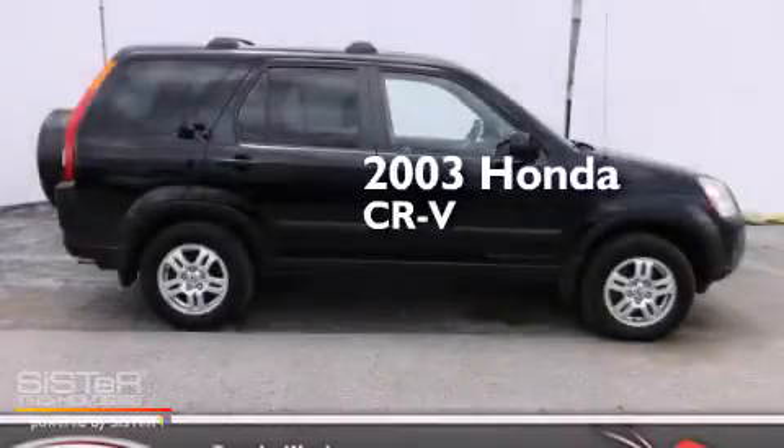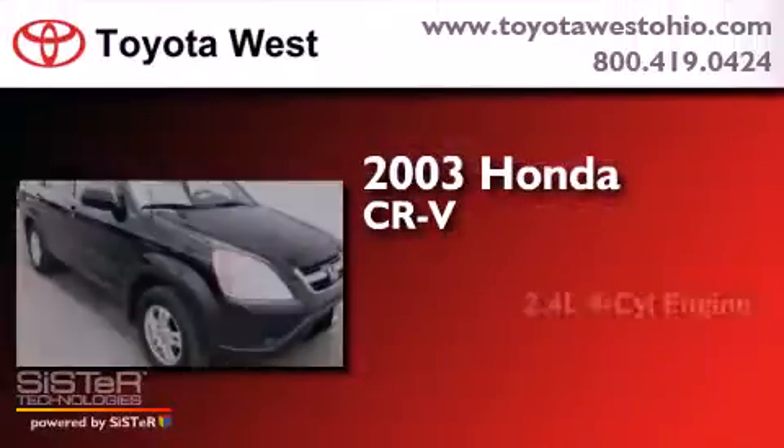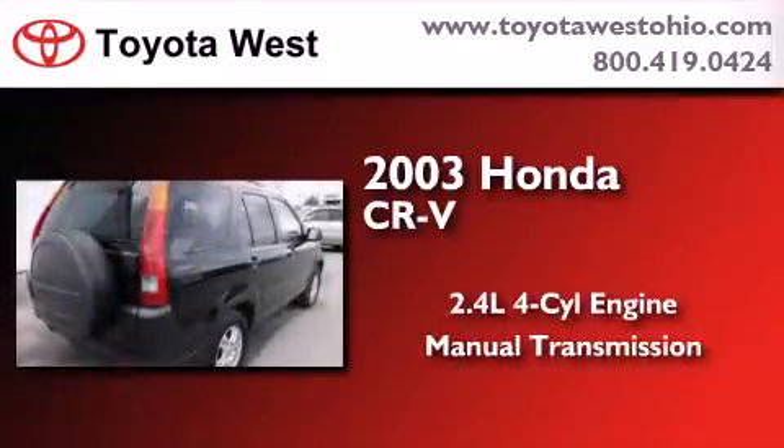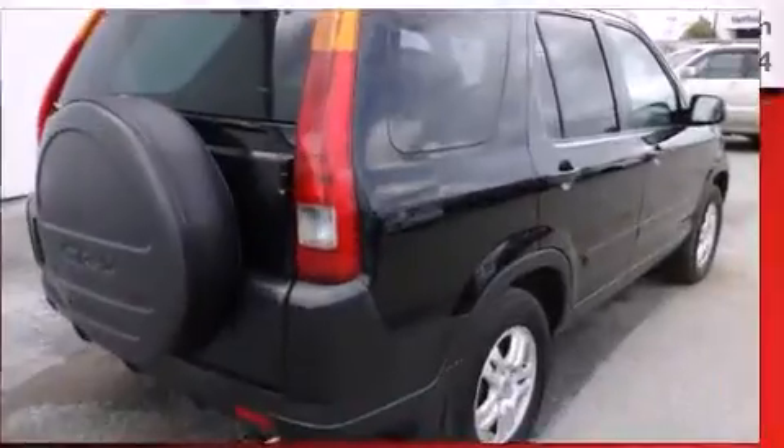This is a 2003 Honda CR-V. It has a 2.4-liter four-cylinder engine, a manual transmission, and the added safety and control of four-wheel drive.